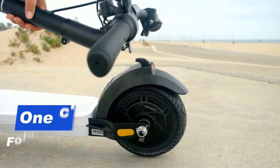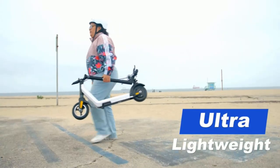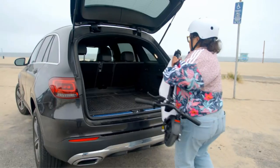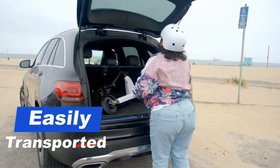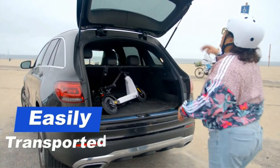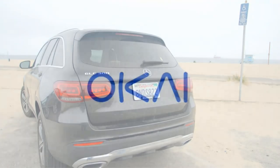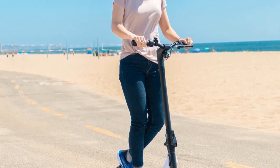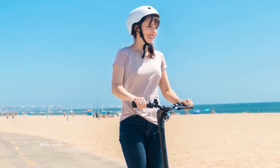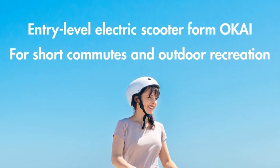The brakes are quite good, allowing you to quickly stop the electric scooter. It has 8-inch tires on both sides — larger wheels are better for stability. Another significant advantage of this electric scooter is that it alerts you when it is unable to adapt to the terrain. It is powered by a 250W motor and has a top speed of up to 15.5 miles per hour. It weighs only about 29.7 pounds and can carry up to 165 pounds.